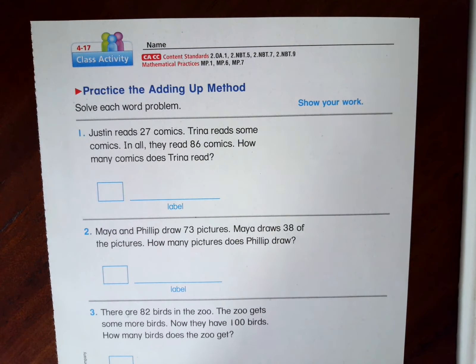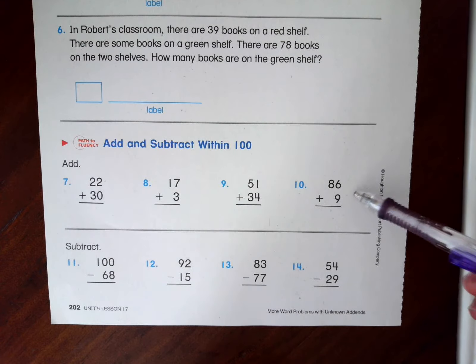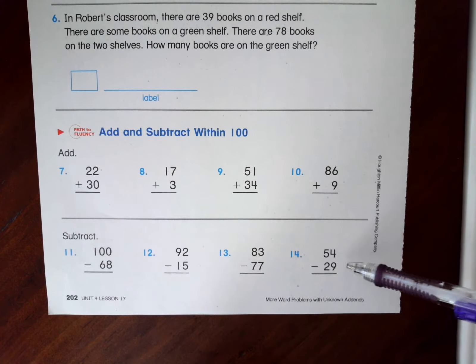Hi friends, this is the math lesson for second grade. This is unit four, lesson 17. Today we are going to continue practicing the adding up method. We have six word problems to solve. If you would like to solve them all on your own and then come back and check your answers, you may do that. At the end of the lesson, you have some adding and subtracting to do. Make sure that you are showing your new groups for your adding and that you're showing your ungrouping when you subtract. All right, let's get started.